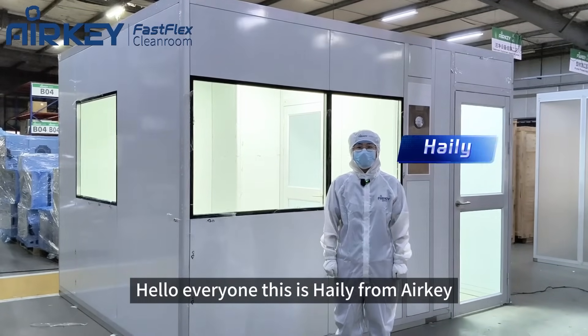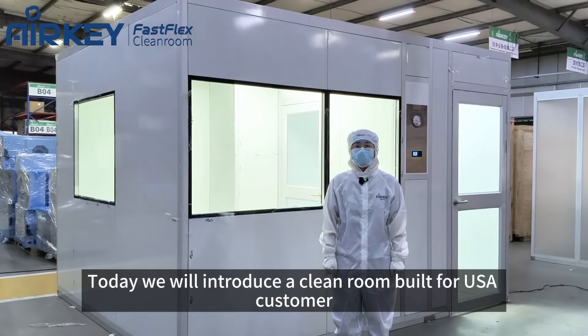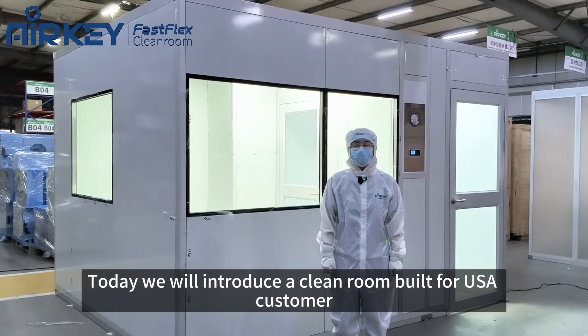Hello everyone, this is Heili from ALK, the cleanroom manufacturer based in China. Today, we will introduce a cleanroom built for USA customers.